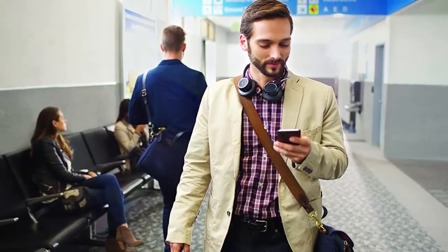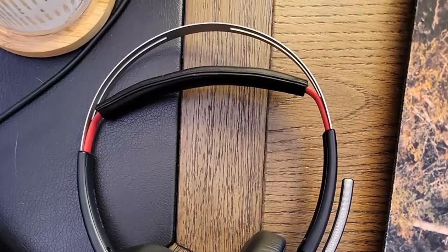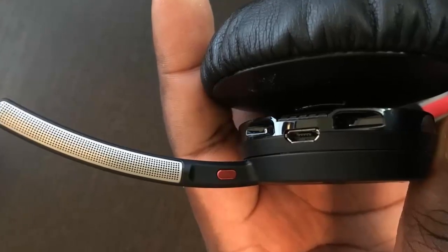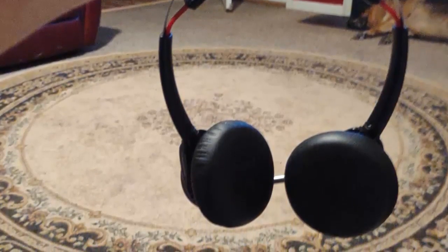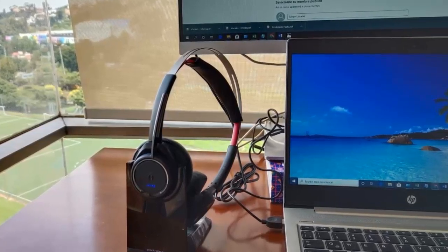And it's backed by a two-year global warranty, so you can be sure you're investing in a quality product. Whether you're working from home or in the office, this headset will help you stay focused on important conversations and not get distracted by your environment. Invest in this headset and you'll be able to stay connected for longer and ensure that far-end callers can hear you clearly.